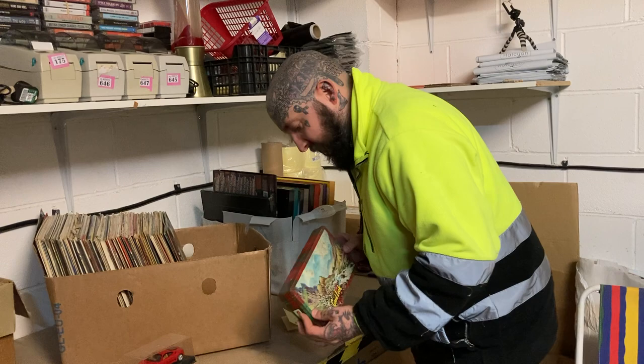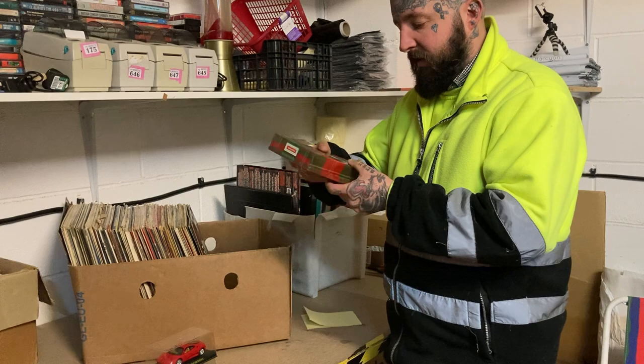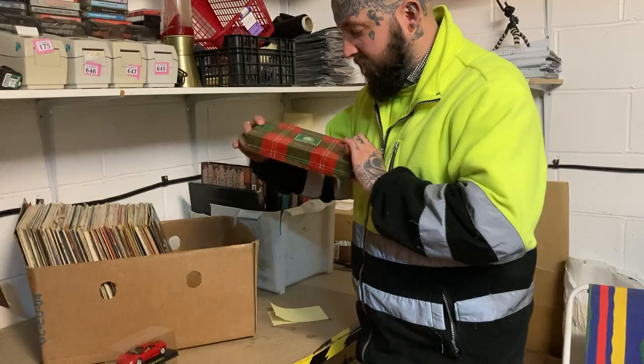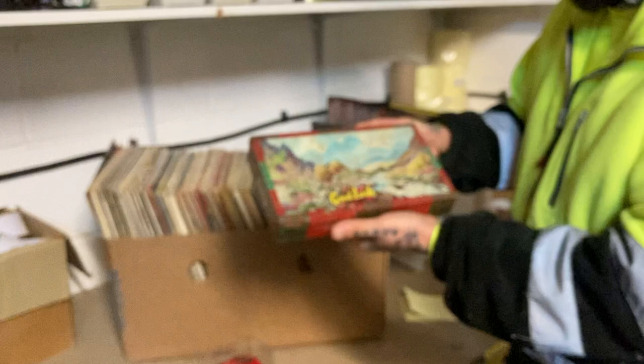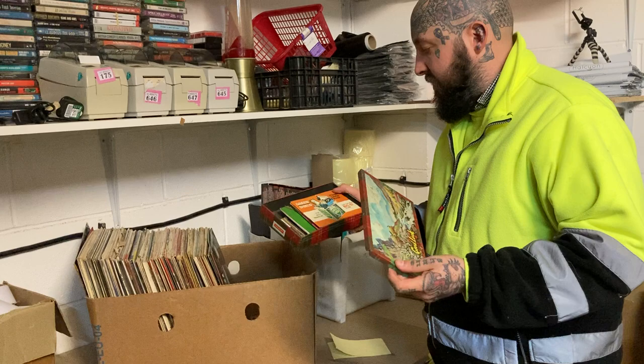Vintage tin - I sell vintage tins, not a lot, because they're slow burners, but some rare tins can go for silly, silly money. I could easily get a tanner for that tin. For argument's sake let's just say a tanner for all the savings booklets as well.